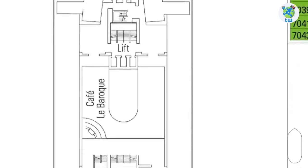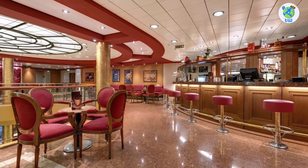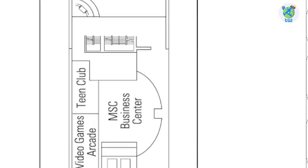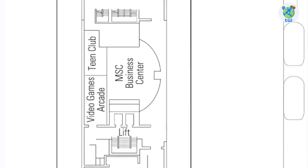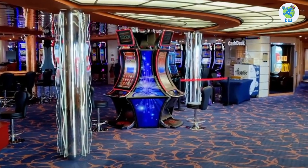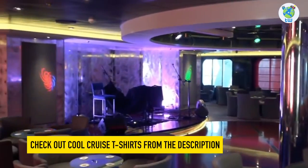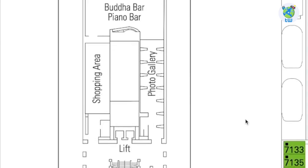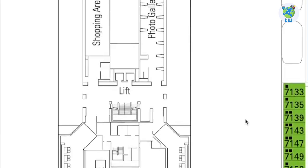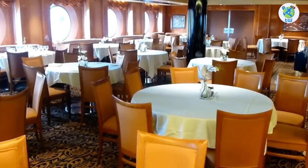Moving up on Deck 6 forward, we have Café Le Baroque, which offers complimentary pastries and cookies. Next is the MSC Business Center, a teen club, an arcade, and midship is the casino. Moving aft is the Sinfonia Lounge and Library, which has a dance floor. Buda Bar offers drinks with piano music. Moving aft is a photo gallery and a shopping area. Il Covo restaurant is another complimentary dining venue on board.